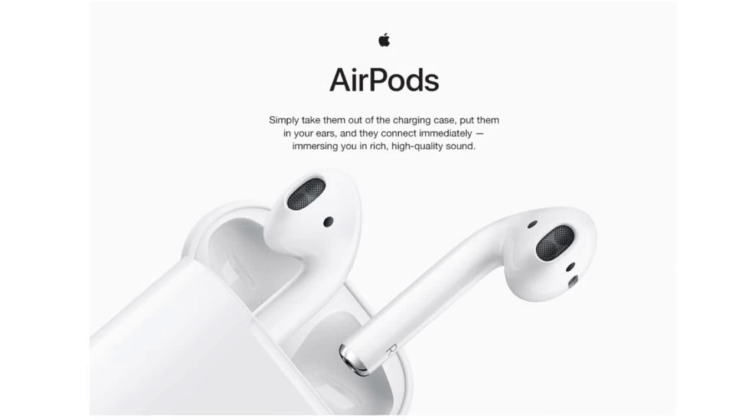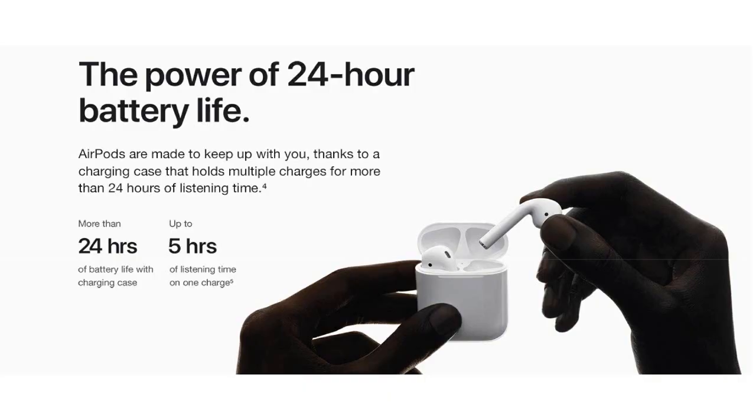Welcome to our review of the Apple AirPods. If you're looking for the ultimate wireless earbuds that offer effortless setup and over 24 hours of battery life, then you'll want to keep watching.